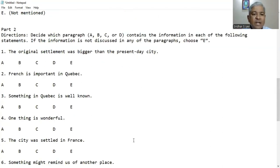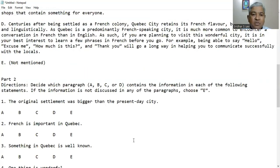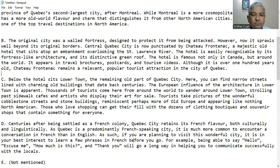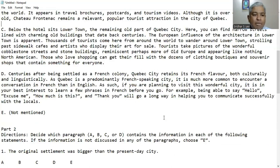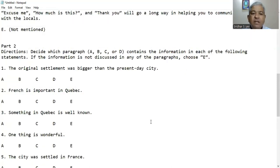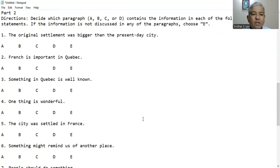Question 3: Something in Quebec is well known. The Chateau Frontenac, which is a hotel, is well known — it appears in postcards and travel brochures everywhere. That is mentioned in paragraph B. So B is the right answer for question number 3.